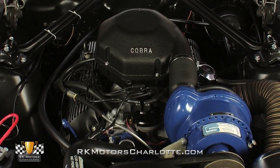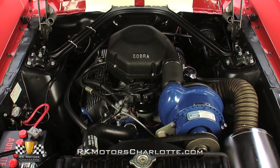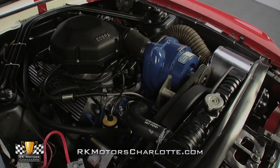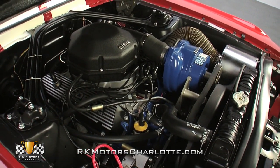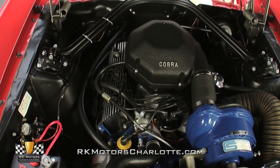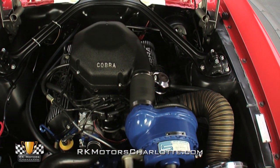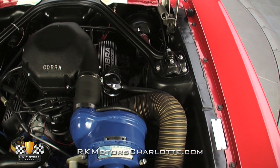Lift the glossy red hood and you'll find a fresh 289 cubic inch small block V8 that displays a correct casting number below an era correct casting date. Completely rebuilt from its carburetor all the way down to its Ford blue oil pan, this Mustang's Cobra high riser motor utilizes a heavy duty crank and rotating assembly, a hot NOS camshaft, solid lifters, and a correct Paxton supercharger to transform 10 and a half to one compression into an impressive 450 horsepower.